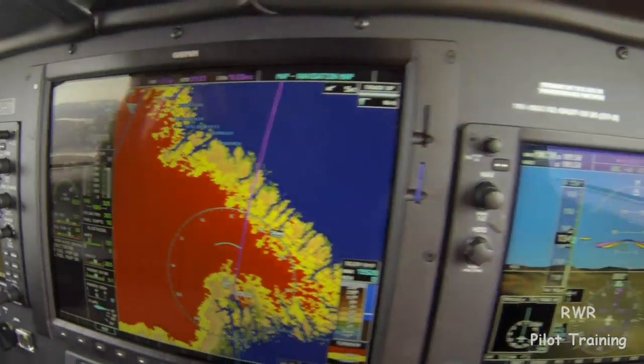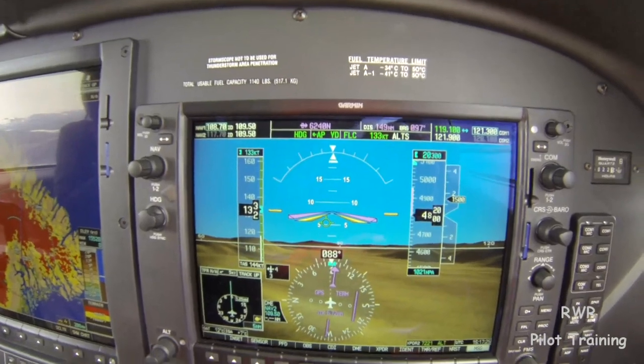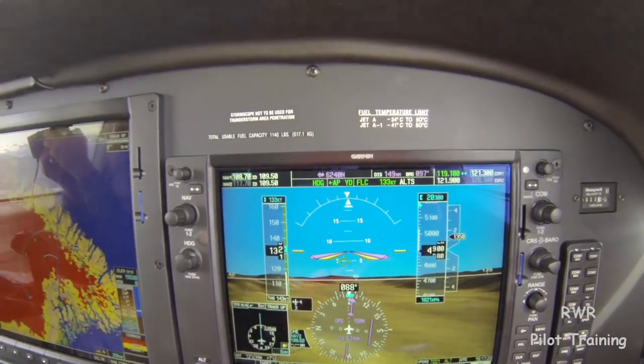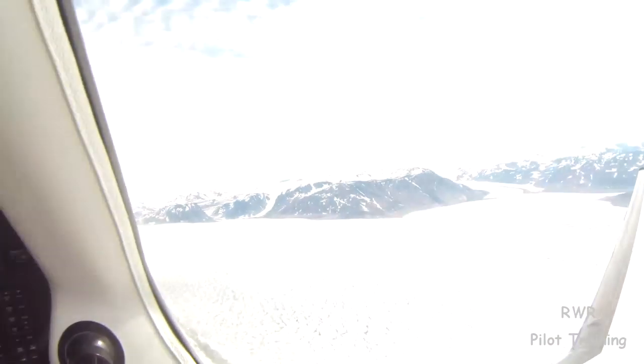That's terrain to outclimb — looks like we're going to do it. It's 1500 feet a minute. This is a photo opportunity here.